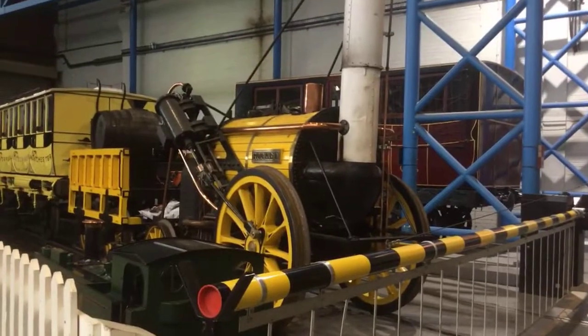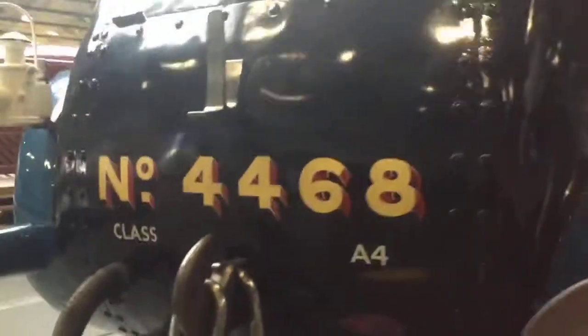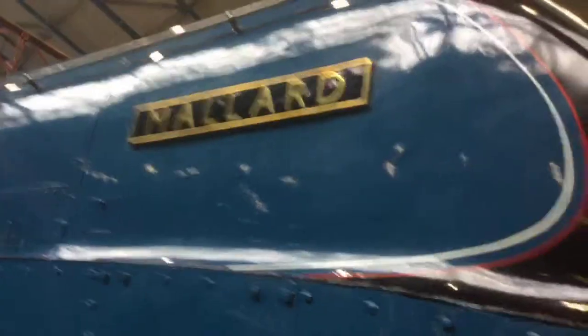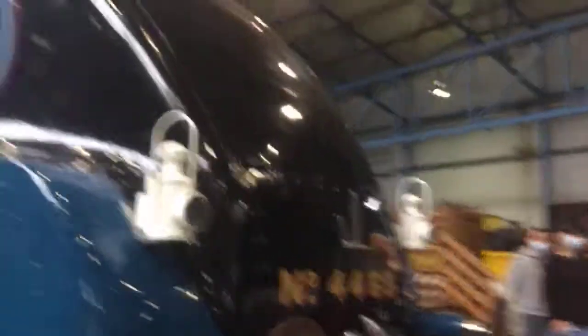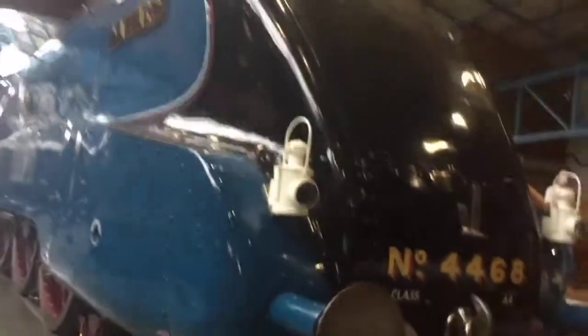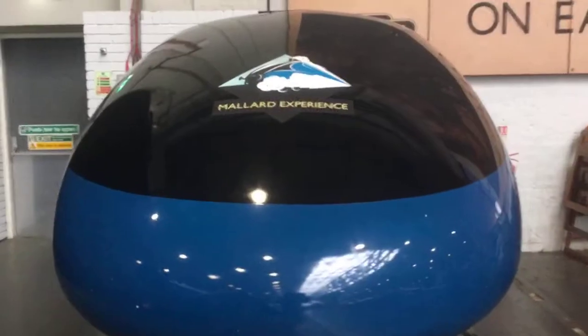I think this one's the Rocket. Here's the classic one — the Mallard. This is one of the oldest trains. Number 4468. Let's go on to the other side. Here we go — Mallard. These are the Mallard trains, and they're no longer in service. Apparently it's the fastest ever steam train in the world.